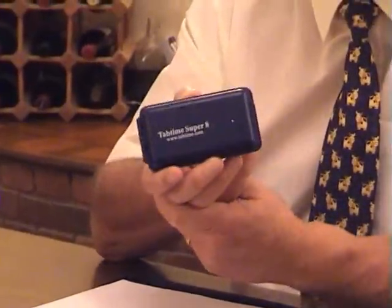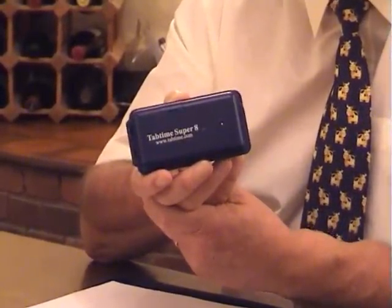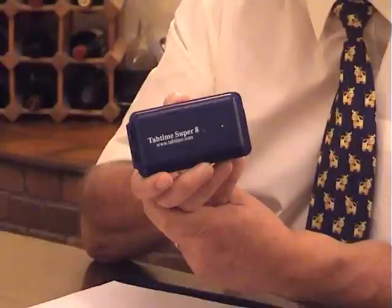TabTime Super 8 is now generally regarded as the finest daily pill timer and reminder on the world market.